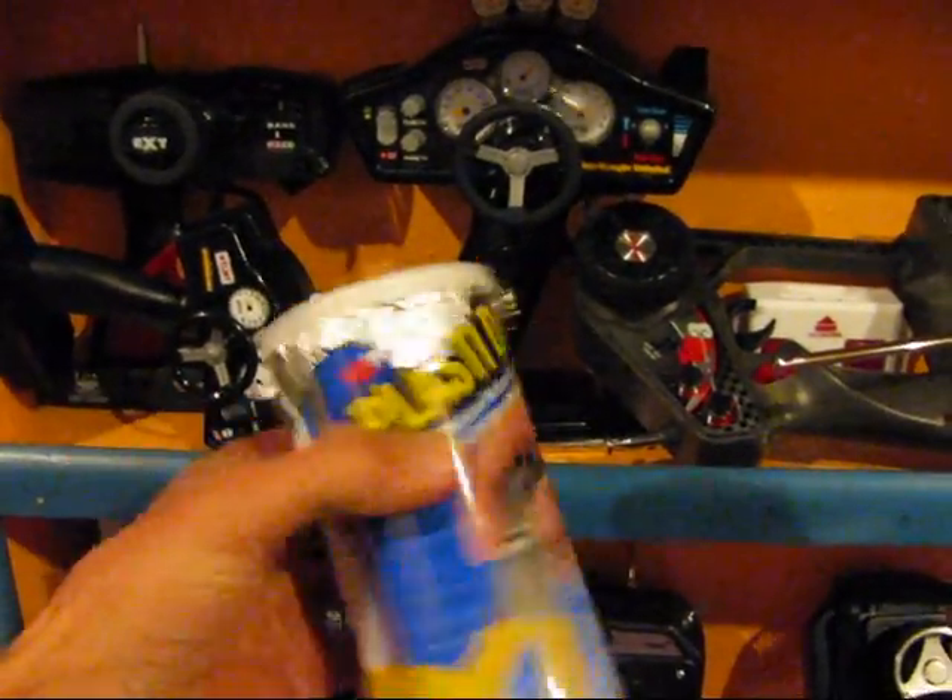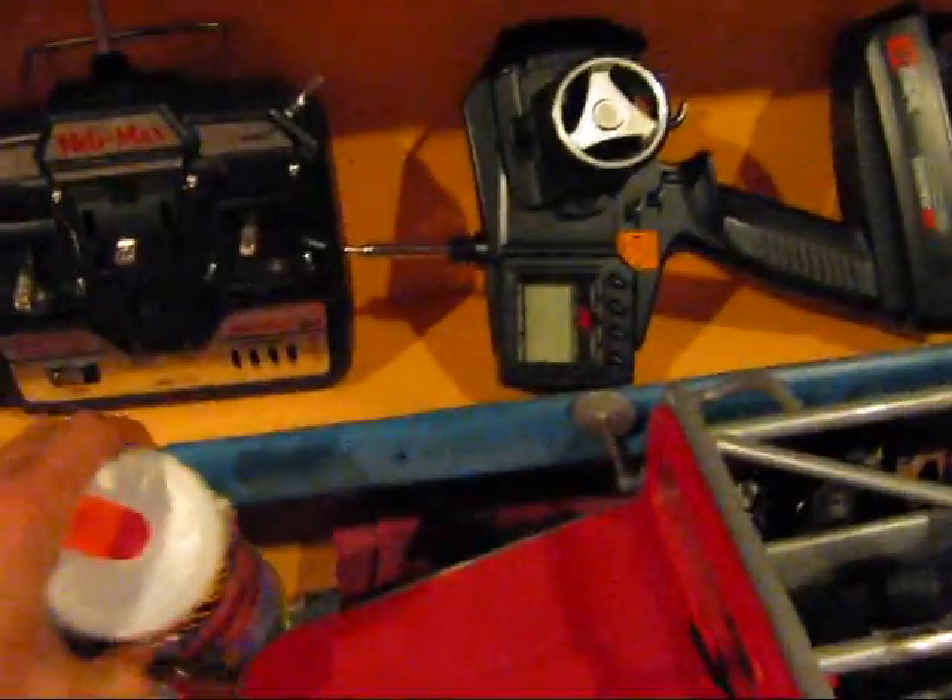Plasti-dip — this stuff is really cool. Some rims. There's a Jeep body in this bag for the rock crawlers.